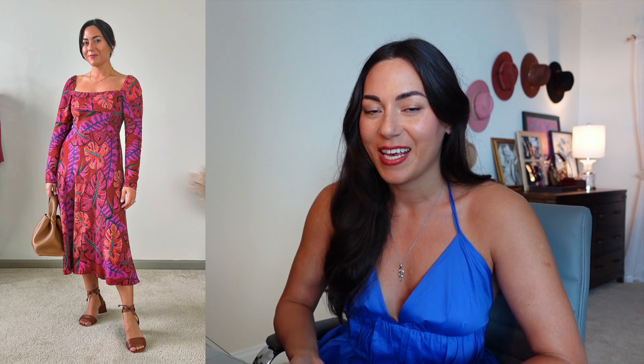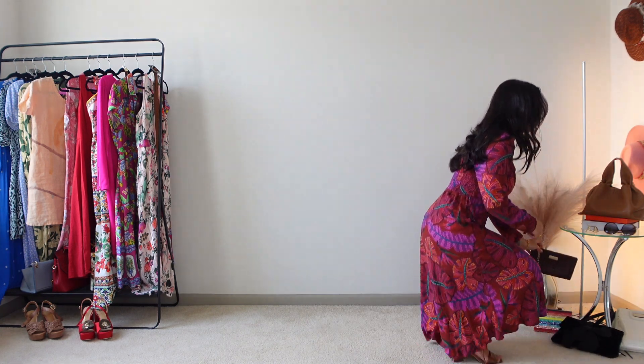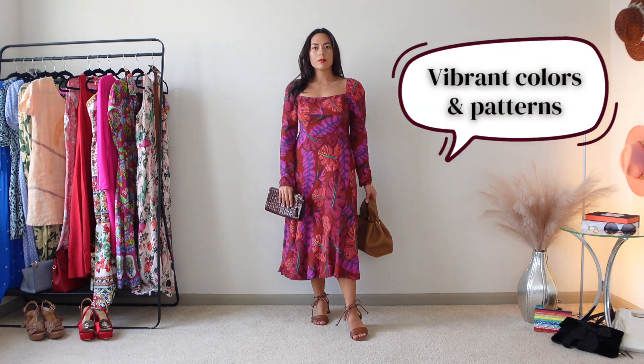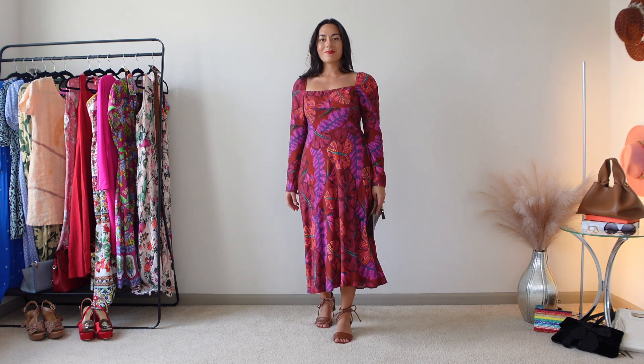The next best outfit is this square neck midi dress in a vibrant burgundy print from Farm Rio, a brand I've been loving lately. One of the commonalities I'm seeing is that I really like vibrant colors and patterns — something that packs a punch — but since I live in a warmer climate, I need my pieces to do a lot of talking without layering. Farm Rio dresses have a great combination of breathable fibers with bold prints.